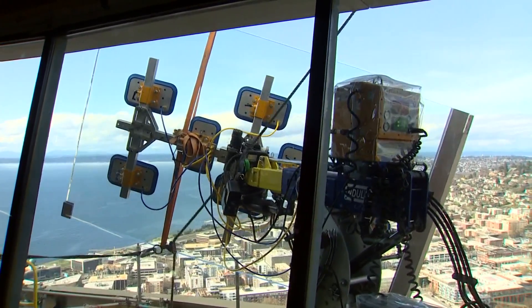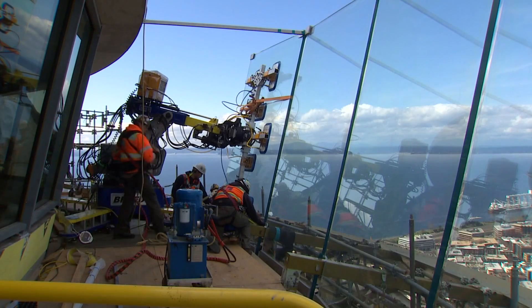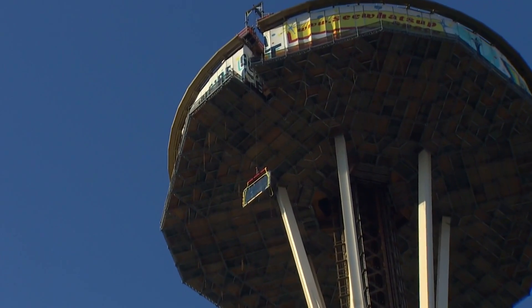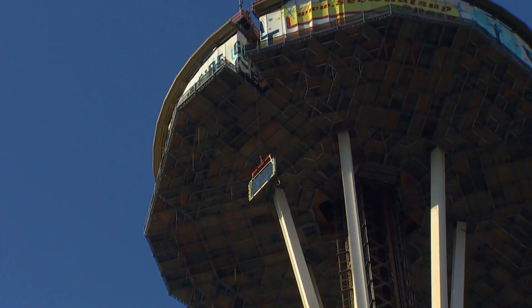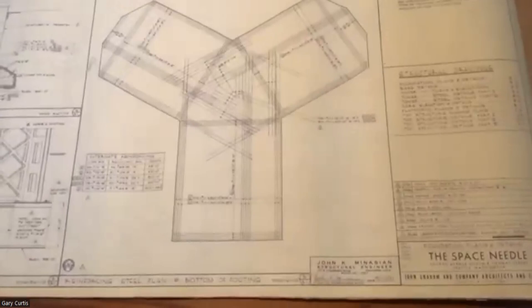Space Needle renovation project architect Blair Payson with Olsen Kundig reflects on the team's creation. I think if you ask anyone on the team, everyone's going to say this is the hardest, most challenging, most complicated project we've ever worked on. But then you really quickly say it's the greatest project. What an opportunity. Payson calls the original Space Needle concept and design audacious.